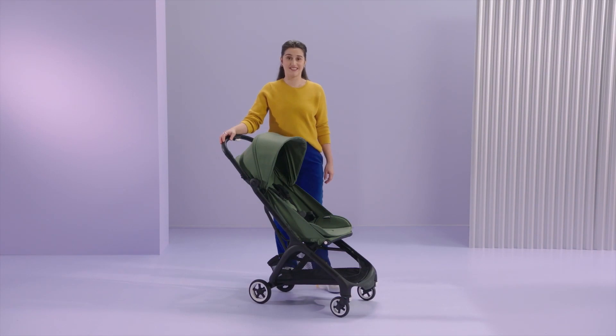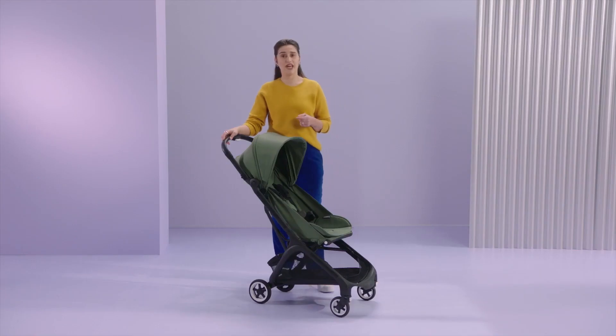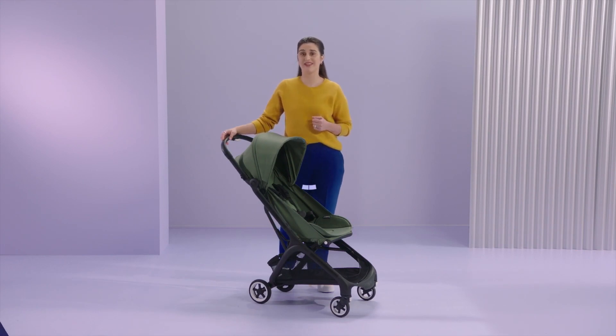That's it! Thanks for watching this introduction to the Bugaboo Butterfly. I hope you are as excited about it as I am. You can learn much more about the Butterfly on Bugaboo.com or at one of our retailers. And if you have any further questions, feel free to get in touch with our service department. See you soon!